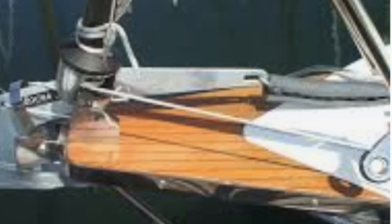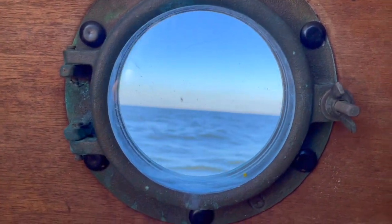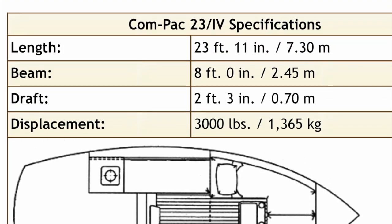With the Mark II, you get the slide away hide away galley and a bowsprit. In the early 1990s, you could get the Mark III, which offered the oval port lights instead of the original round bronze, which I really like myself. All the dimensions of this boat pretty much seem to stay the same.